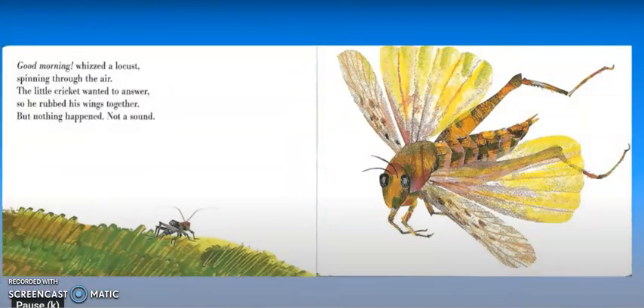Good morning, whizzed a locust, spinning through the air. The little cricket wanted to answer, so he rubbed his wings together, but nothing happened — not a sound. A locust is another name for a grasshopper. Have you seen grasshoppers hopping around at your house? They can even fly with their wings. As you can see in the picture, the grasshopper is fluttering its wings — that means it's flying — and the book says it whizzed spinning through the air.